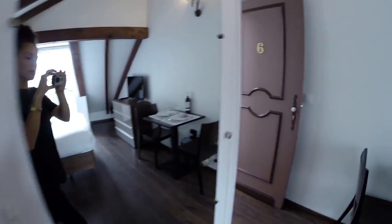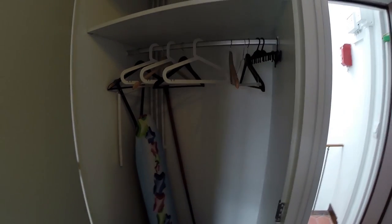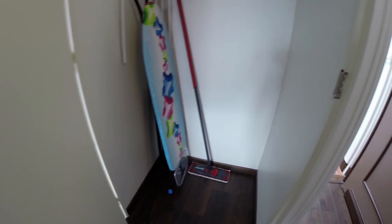Let's go back to the main room. I'm going to show you the storage — well equipped too.